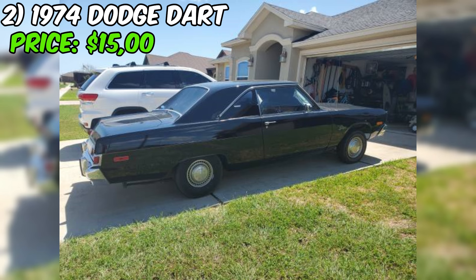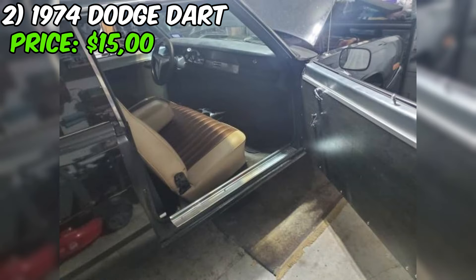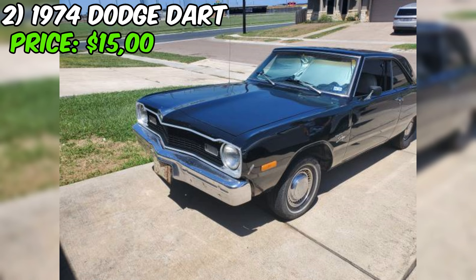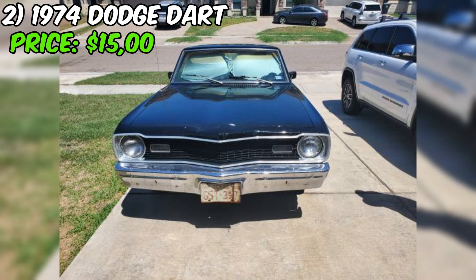A 1974 Dodge Dart is up for sale on Craigslist for $15,000. This isn't just any old Dart — it's a Dart Swinger with some serious muscle under the hood. It's packing a 318 cubic inch V8, a tried and true power plant that Mopar fans know and love. With eight cylinders and plenty of displacement, this engine is sure to provide plenty of get up and go. The seller mentions that this Dart is a good driver, and with only 25,000 miles on the odometer, it has plenty of life left in it.